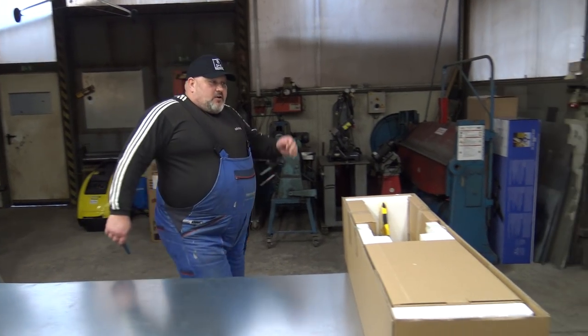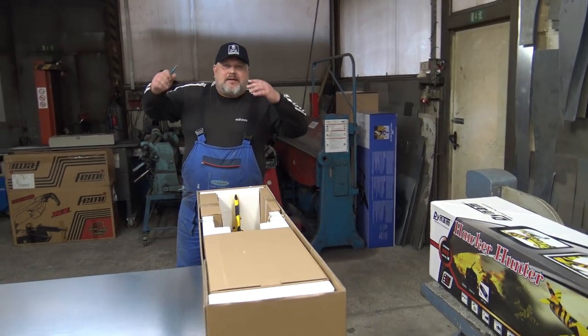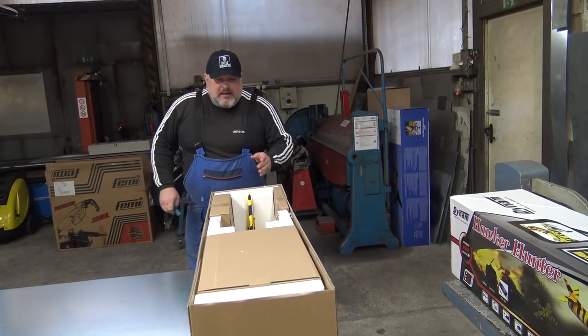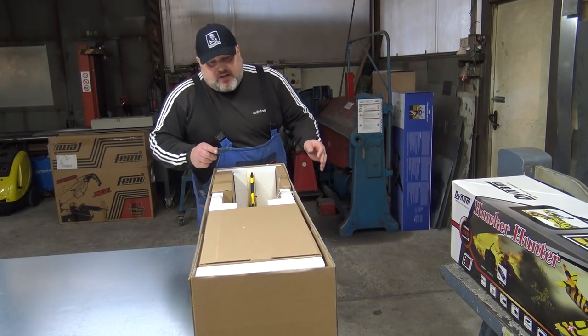I already have a Hawker Hunter at home — the 90mm version. But I don't have landing gear for that one, it's so big, and I can't fit the battery inside the battery compartment. So I was waiting for this one to come out. Perfect timing, perfect!